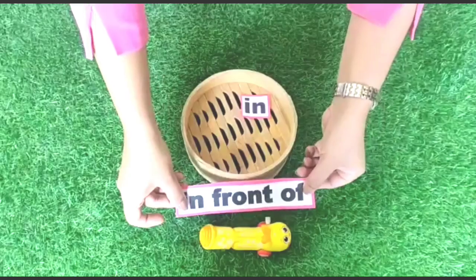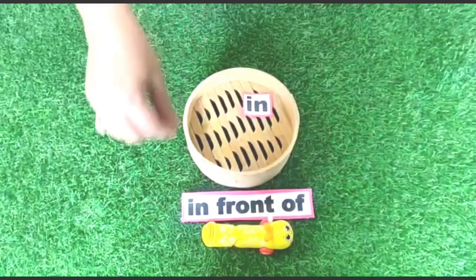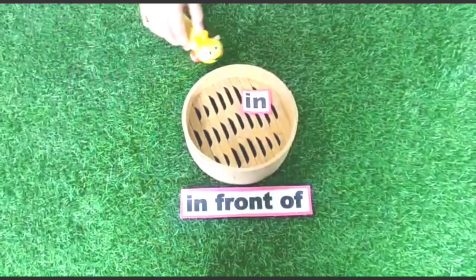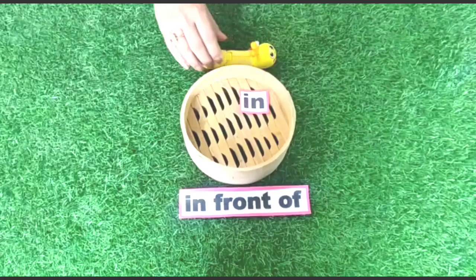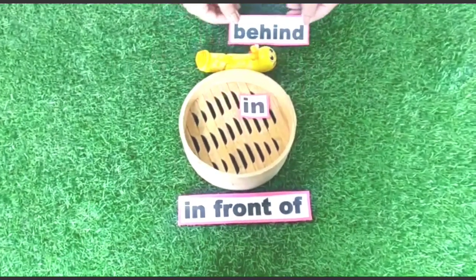Caterpillar is in front of the box. It is afraid — it moves behind the box. It moves behind the box.